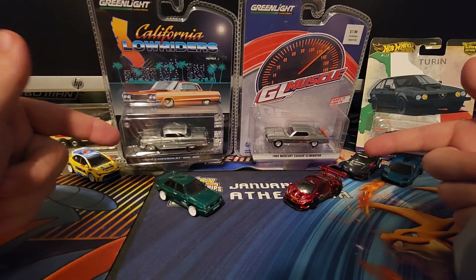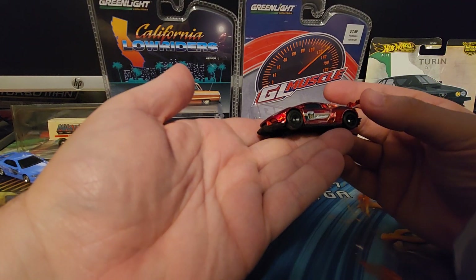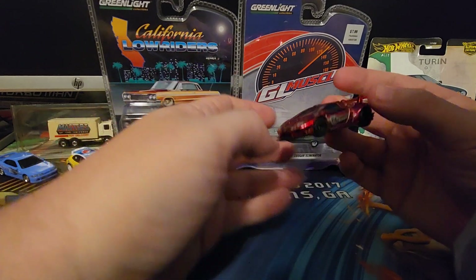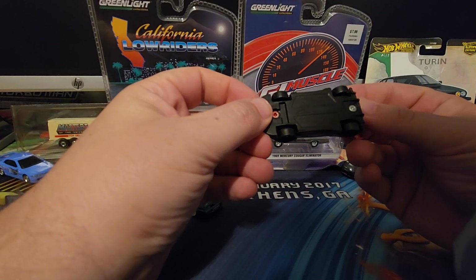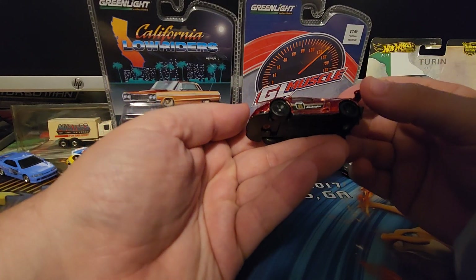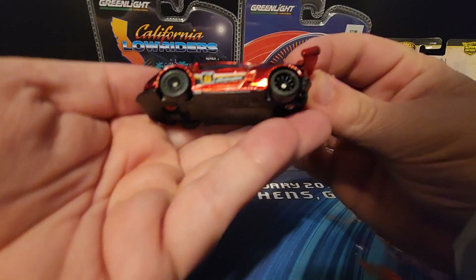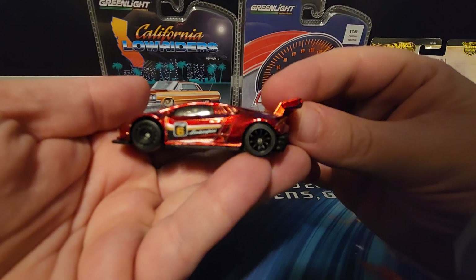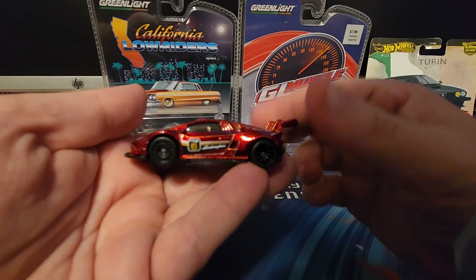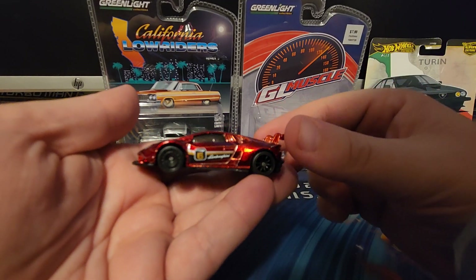Now for the brand new fun stuff. This is the 2024 P-case super to look out for — this is the Lamborghini Huracán Super Trofeo. Very sharp design in spectra flame red. One thing I noticed which is kind of cool: there are two different wheels on this — they're both real riders but mismatched. The Solero right before this also has different wheels, and looking back, we've actually got three different supers this year that come with mismatched wheels.